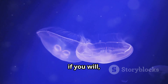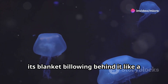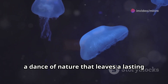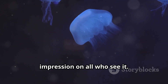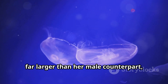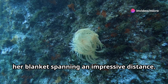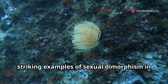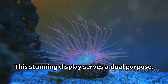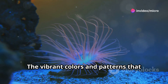Imagine this graceful creature gliding effortlessly through the water, its blanket billowing behind it like a ghostly cape. The female blanket octopus, far larger than her male counterpart, can reach lengths of over six feet, her blanket spanning an impressive distance. This size difference is one of the most striking examples of sexual dimorphism in the animal kingdom.